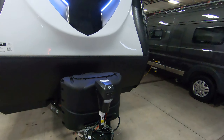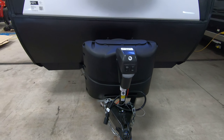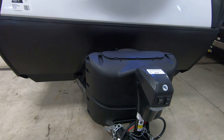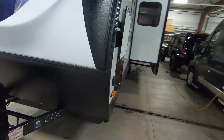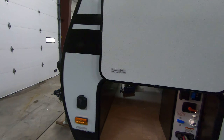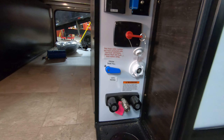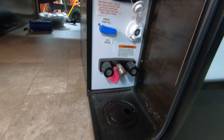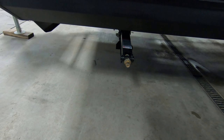We start right here with our power jack, which is always awesome to have. You get 220-pound propane tanks that we fill up for you before you go, and great running lights on the outside. Coming around here, you can see it's prepped for solar already. There's a nice big pass-through storage here, and your fresh tank fill, outside shower, and all that stuff is right here — really convenient.